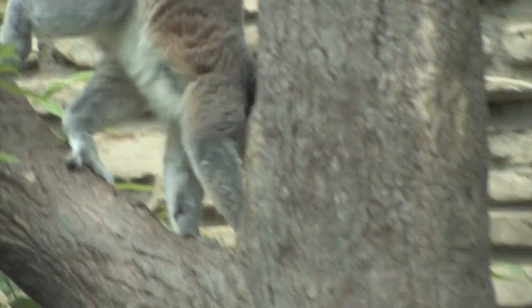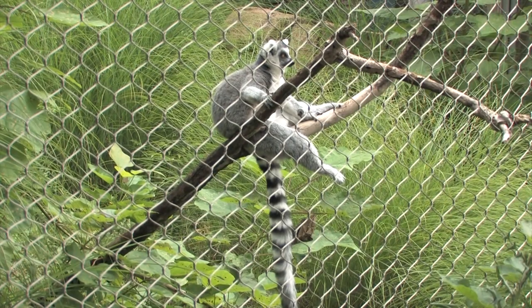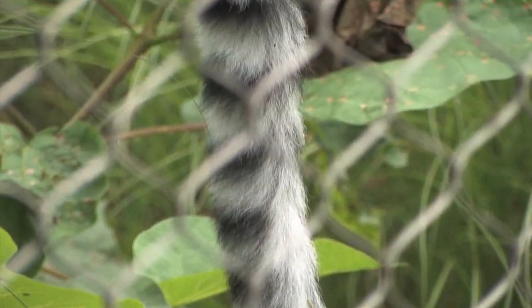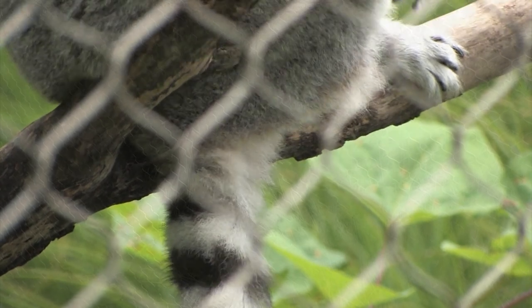Monkeys are very visual and their world is kind of interpreted through their eyes, whereas lemurs use scent a lot. They use it to mark their territory, and they actually even use it to fight with each other. Male lemurs use their long tail — they rub their tails on a gland they have in their shoulders and actually wave it at other males, and they have something called stink fights.